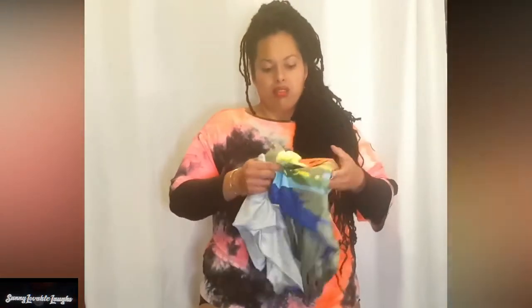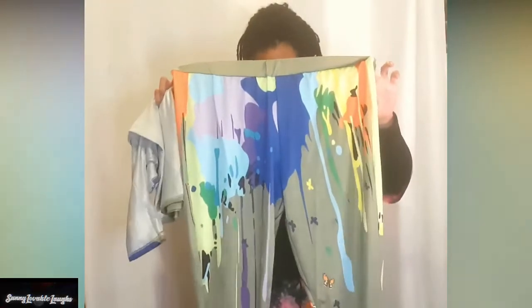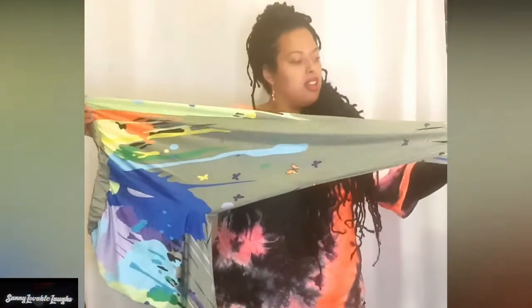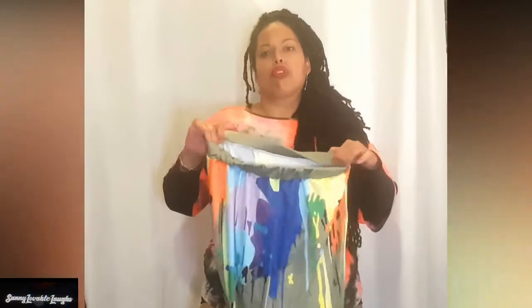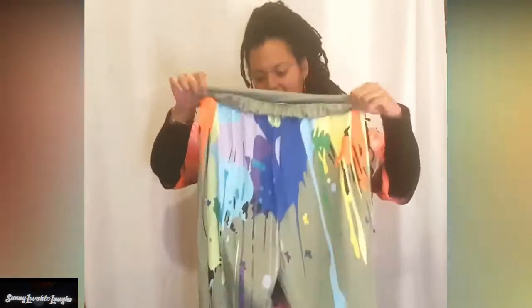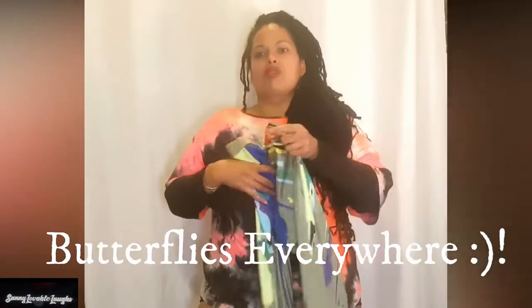My other two-piece set — I got this in a 4XL, which I think was the biggest size available. These are definitely more like leggings, and this print has like a Crayola type of feel to me. We've got some leggings with butterflies in the back — let me turn around and show you.